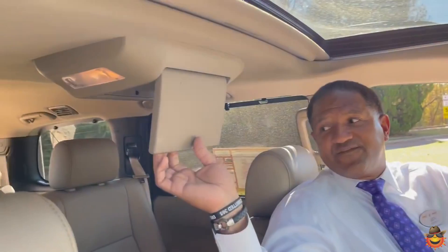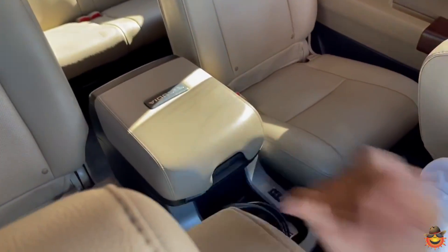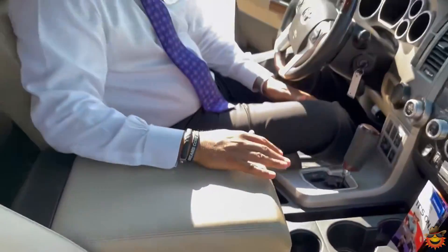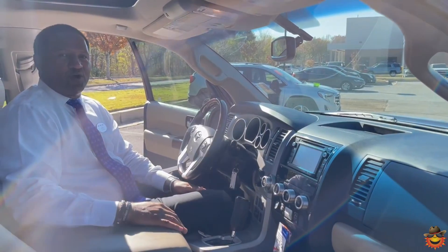It's got a DVD system for your family and kids in the back. It has a compartment in the rear and a compartment in the front. Come on out and see us at Sunrise Collierville at 4605 Houston Levy Road, or call us at 901-399-8600.